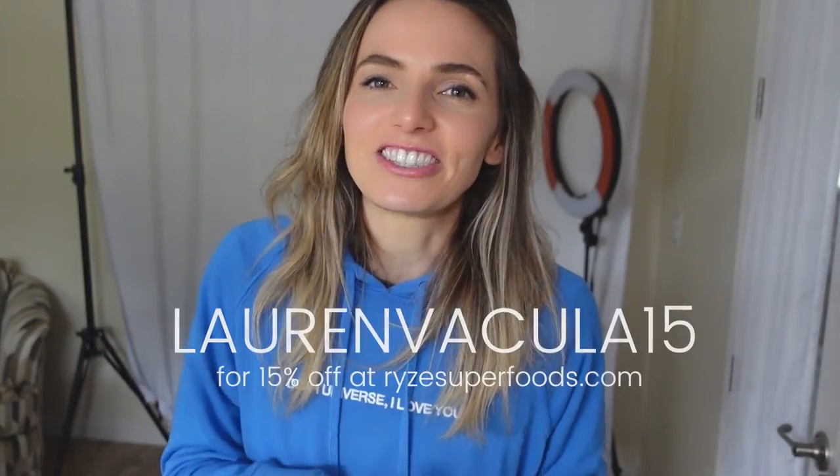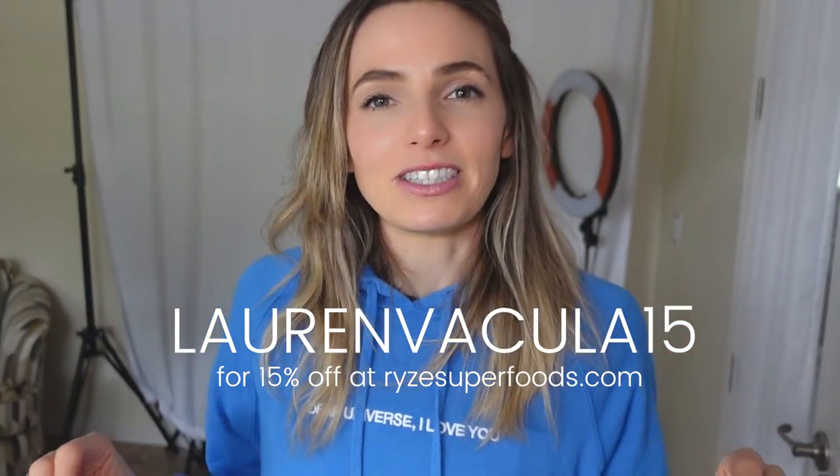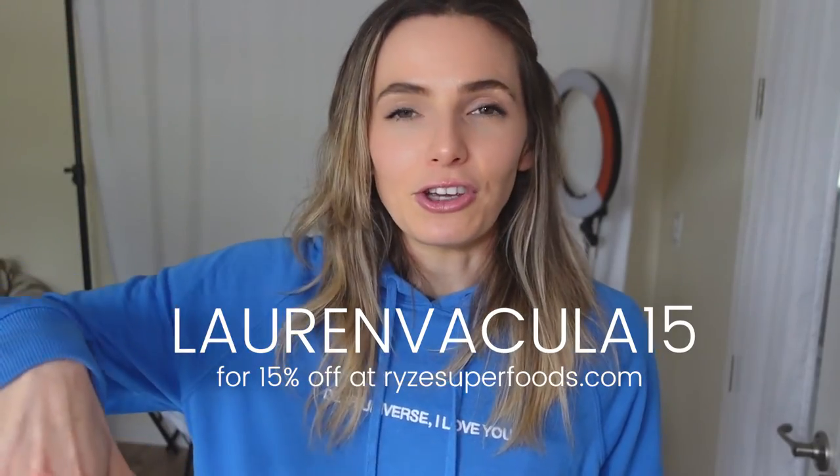That coffee smoothie is so good! If you want to try the mushroom coffee, use code LAURENVAKULA15 to get 15% off your purchase — link is below. If you have any questions or want to see other videos, please leave a comment. If you're enjoying these types of videos, make sure to like and subscribe to my channel. I'll see you again soon — bye!